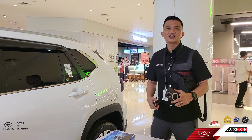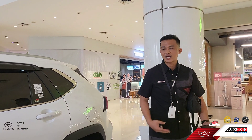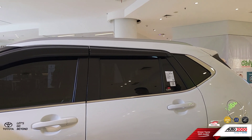Kita kembali dengan Inra Auto TV. Inra lagi ada di SQ, SQ Mall di Cilandak. Inra buka booth lagi, yaitu Yaris Cross Hybrid GR, teman-teman, warna putih.